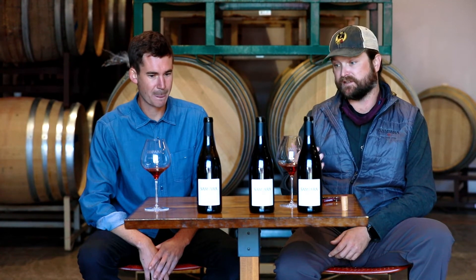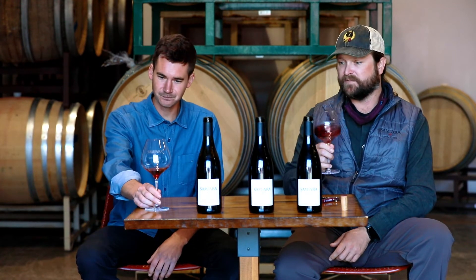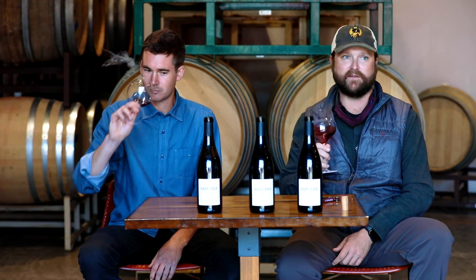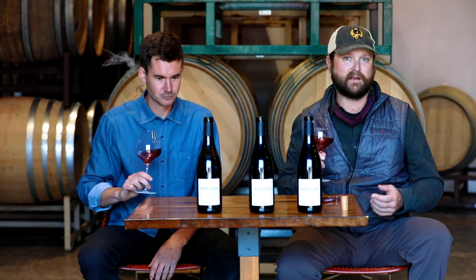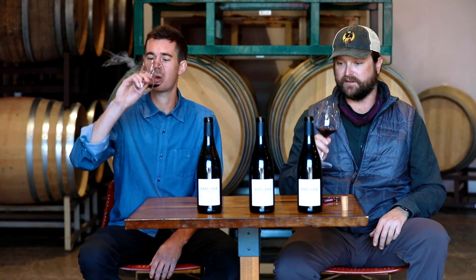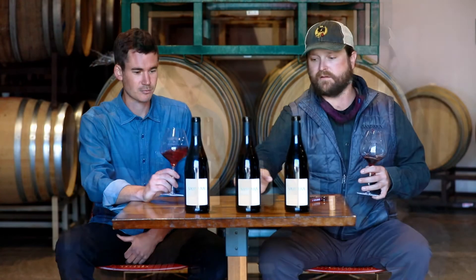Rancho Lavinia always has this core richness which is just really one of its signatures of the terroir. This 2018 is elegant and balanced but it just has such great mouthfeel and richness, and this real core density to it. Yeah, it's really nice.